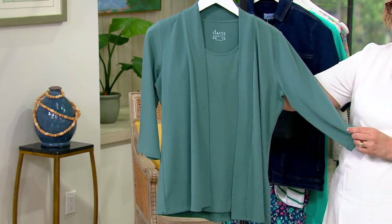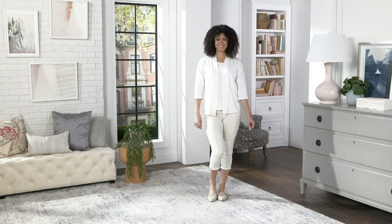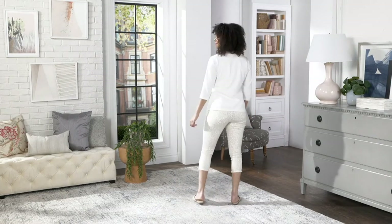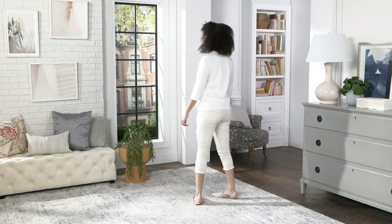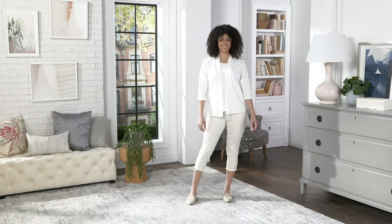You could certainly wear this cardigan over other things as well — like a floral blouse, something with stripes, or a gingham camp shirt would look really cute. And also, you could wear that little cardigan over a sleeveless dress. So it becomes like a little shrug idea, but longer than most shrugs. If you want something that length, I think this would be adorable over a sleeveless dress.